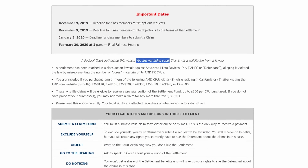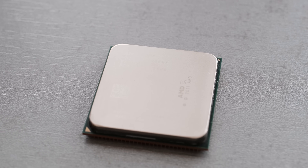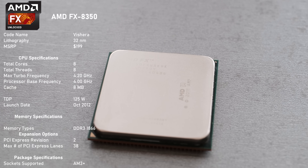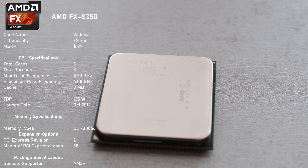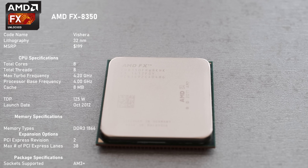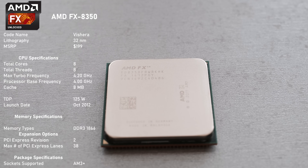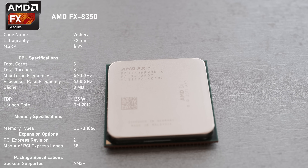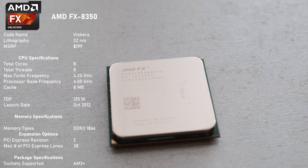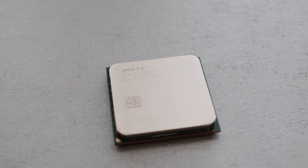With the small history lesson over, let's finally look at this top offering from the second generation of FX processors, the 8350. Released in October 2012 for $199 USD, this Vishera based processor was manufactured on a 32nm process and featured 8 cores, clocked at 4GHz base, boosting up to 4.2GHz, and the CPU was operating at a 125W TDP. The FX8350 officially supported DDR3 memory speeds of up to 1866MHz and with some luck, you could go even faster.